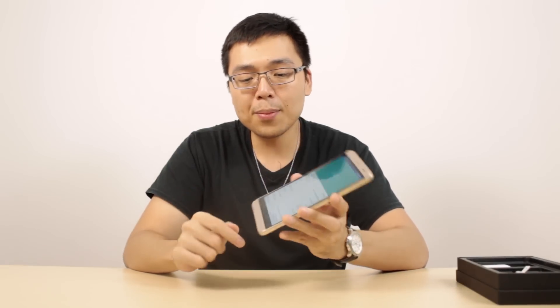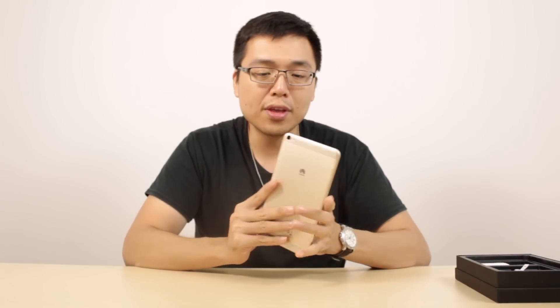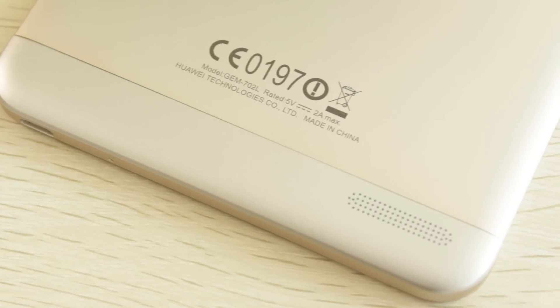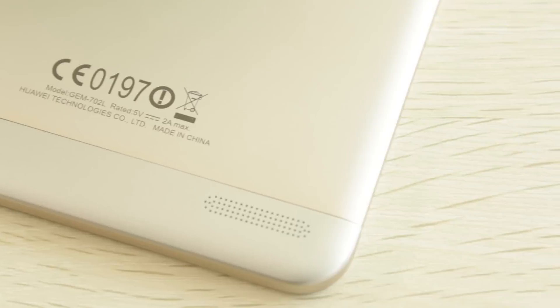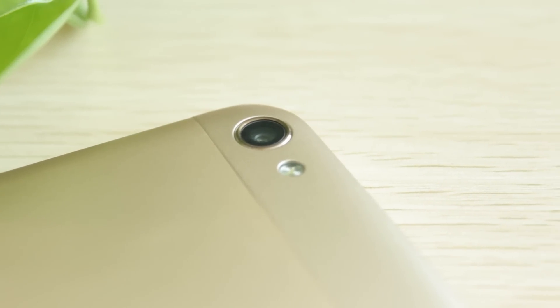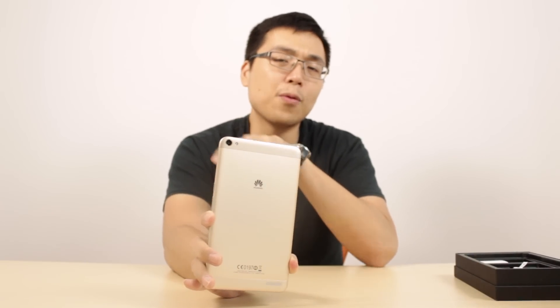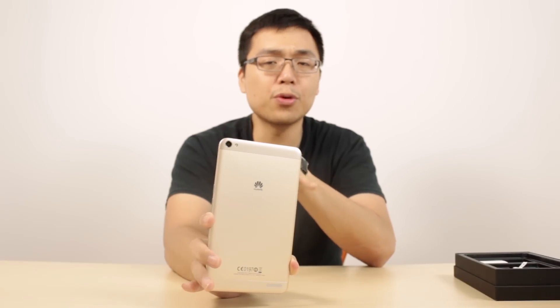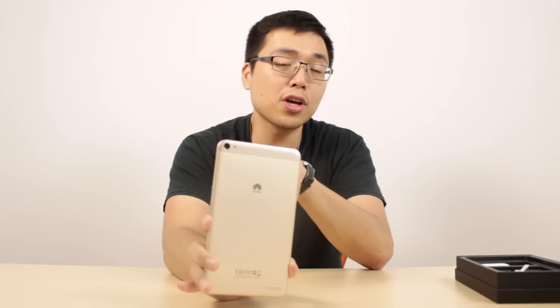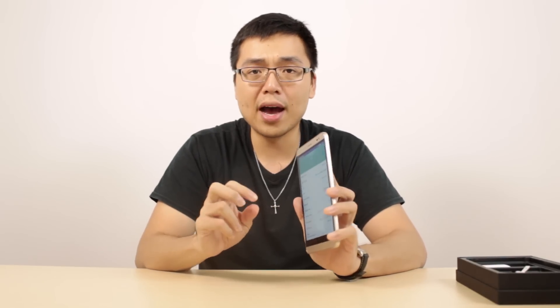Coming back to the exterior, it has a really smooth and nice finish — it's a full metal backing and full unibody, so you won't be able to remove the battery. Speaking of cameras, you get a 13 megapixel camera on the back and a 5 megapixel on the front, which is essentially equivalent to the iPhone 6 Plus camera setup of 13MP rear and 5MP front.